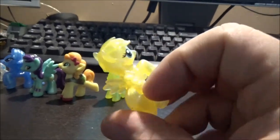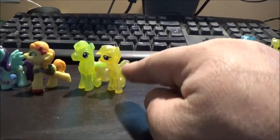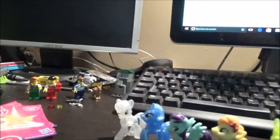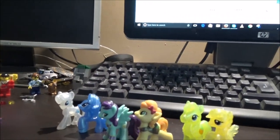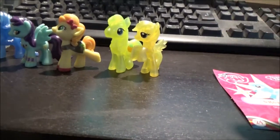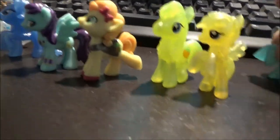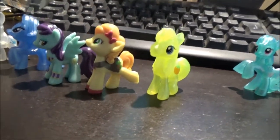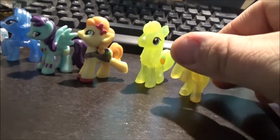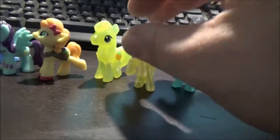We've got another Fluttershy — just a generic Pegasus moulding in that sort of translucent yellowy colour. I will say about the Trixie one — I do like that shade of blue, that's a nice shade of blue. It's just a shame they put it on a generic mould. Then we've got Shoe Shine — not a bad colour of blue either. The manes are the same on these two moulds; the only difference is they've put wings on this one for Fluttershy and not included them on this one. Other than that, exact same moulding.